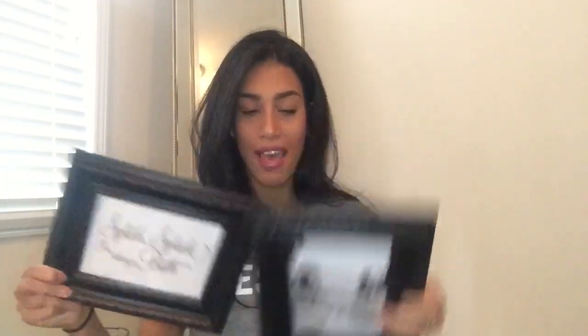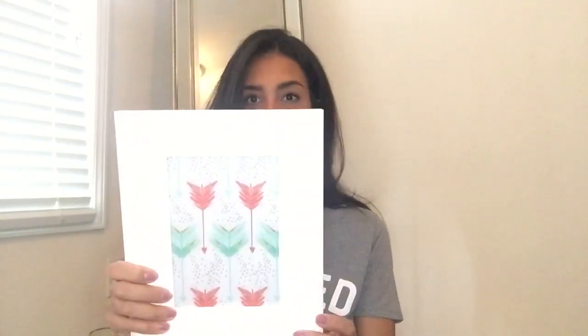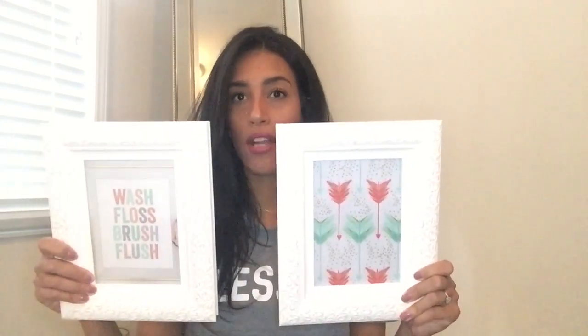This one is a wooden black frame and it says 'splish splash I'm taking a bath,' and right next to that I'm going to put this black and white picture of both my kids in the bathroom — so these two will be hung up in their bathroom side by side. The other two picture frames for their bathroom are these really pretty white frames, I think five by sevens, and one says 'wash, floss, brush and flush.' Their bathroom is going to be black and white but with a pop of color — salmon and teal.